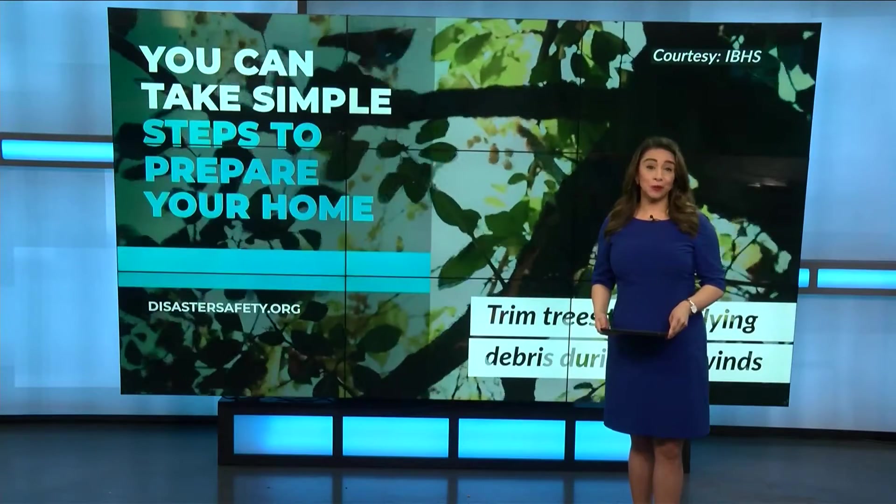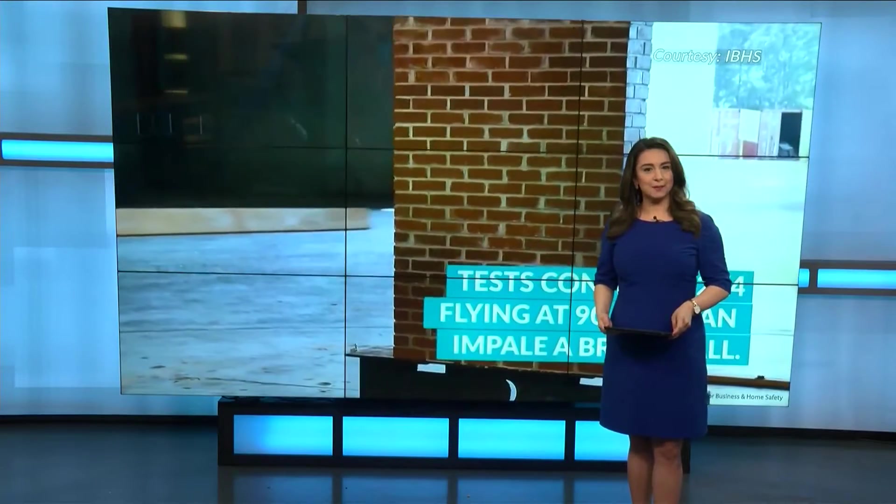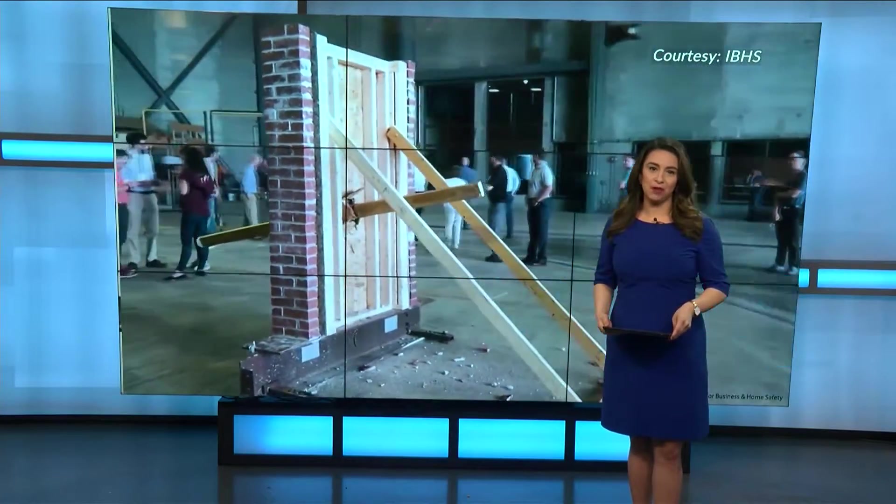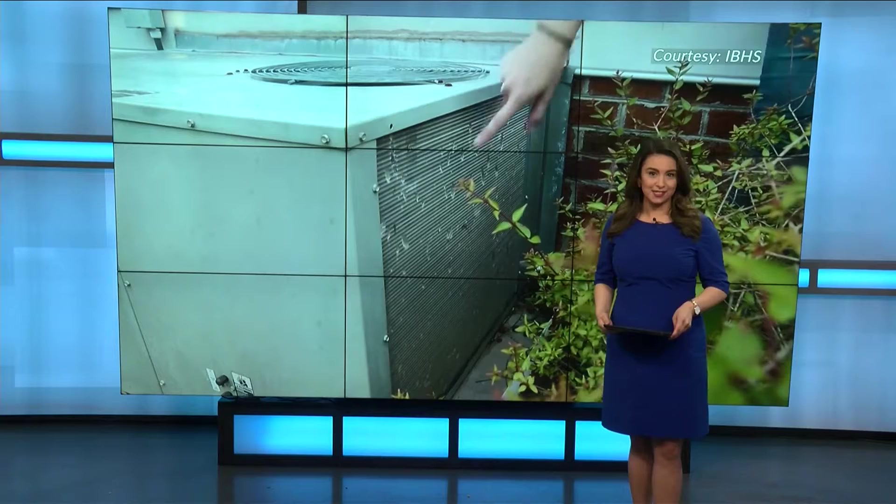Welcome back. Before we give you the spring outlook, we want to leave you with tips to stay safe when bad weather strikes. I spoke with Dr. Ann Cope of the Insurance Institute for Business and Home Safety about ways to make sure your home is weather ready.